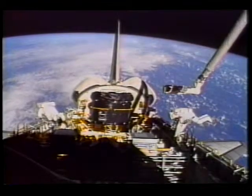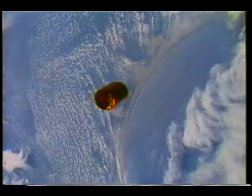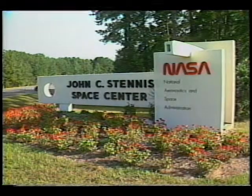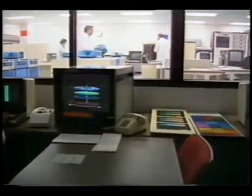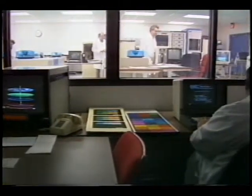Technology developed for the U.S. space program is being put to use on Earth, helping the state of Florida recover from one of the worst hurricanes it has ever encountered. Just days after Hurricane Andrew carved a path of destruction across Florida, NASA's John C. Stennis Space Center responded to a request for assistance by Florida Governor Lawton Childs. Because of a long-time partnership, Florida officials were aware of the Stennis Space Center's expertise in remote sensing and how this technology could be used to assist hurricane relief efforts.